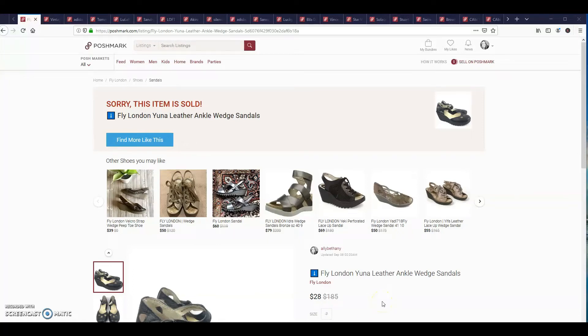Hey guys, it's Vicki. Welcome back to my channel. In today's video, I'm going to be going over things that sold from September 8th through the 14th on Poshmark. I'm actually going to do a voiceover because my video decided to record without sound. So anyway, let's go ahead and get into it.